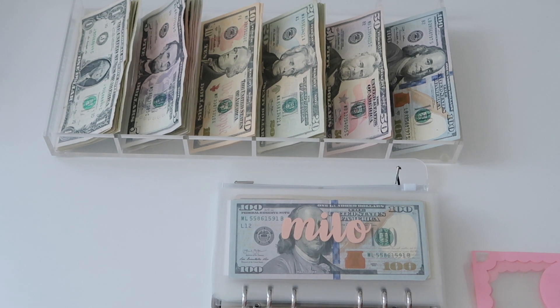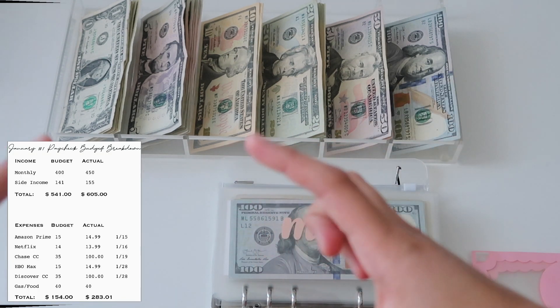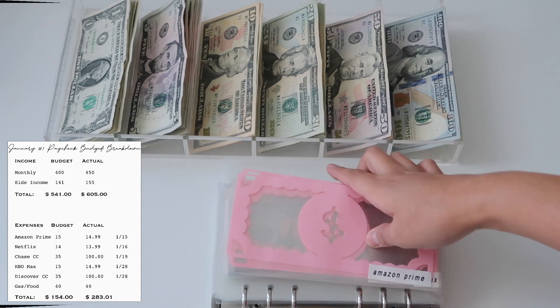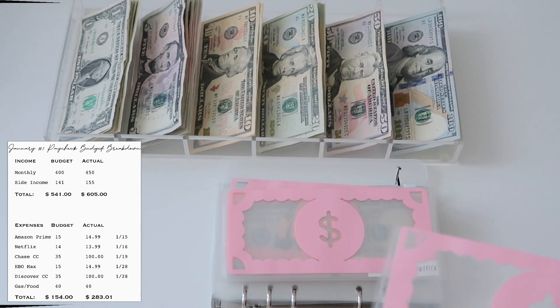I'm going to be inserting a little file here to show you guys what I'm looking at on my iPad, so you guys can follow along with my budget. Starting off, Amazon Prime is going to be getting ten dollars.